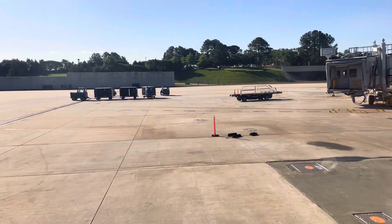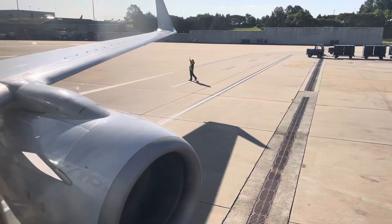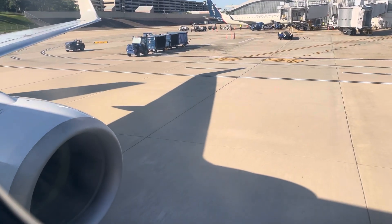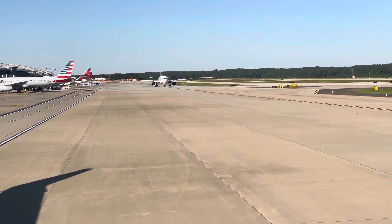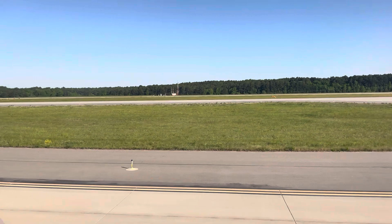It was time for us to taxi and head over to the runway for takeoff to Miami. As we taxi, this is a great moment to ask — if you're enjoying this video so far, smack the like button, and if you're not a subscriber, consider subscribing.